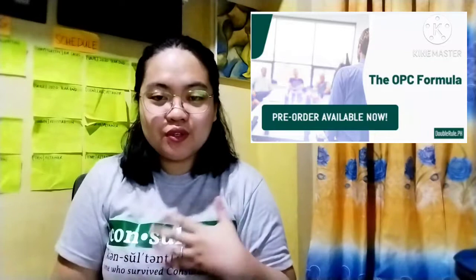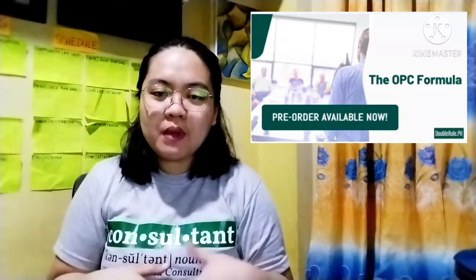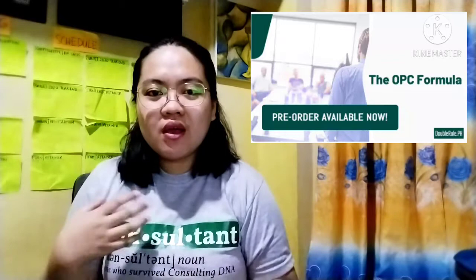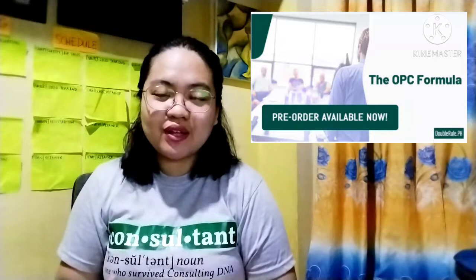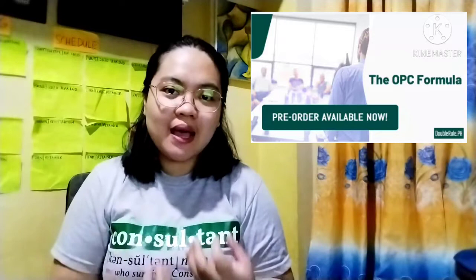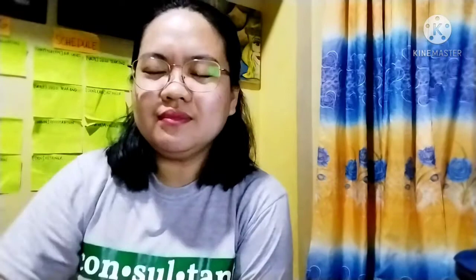If you are an accountant and would like to know more about OPC, or if you want to offer your services as an accountant to new businesses, I have an upcoming course called the OPC Formula where we will discuss the nitty-gritty on how to register an OPC, what paperwork you need, what forms you need, the reportorial requirements, as well as sample tax computations for each type of industry. Go over the description box below. I hope you learned something today — see you next week for another bite-sized video about finance and entrepreneurship. Bye!